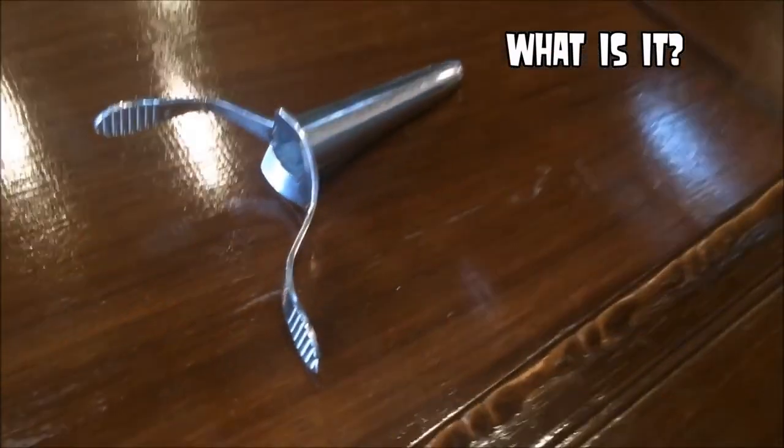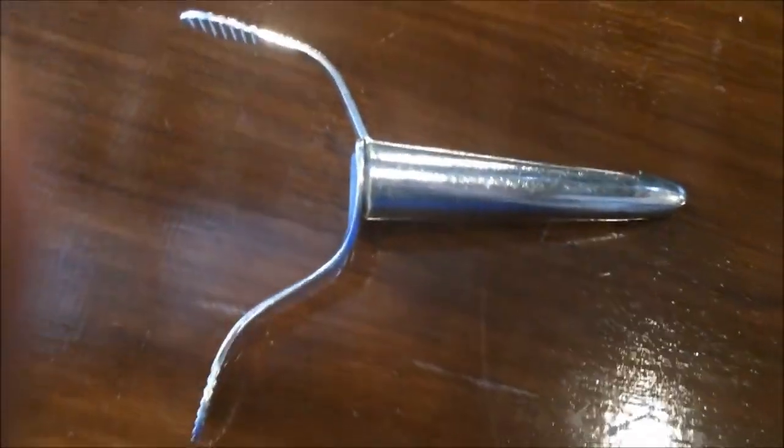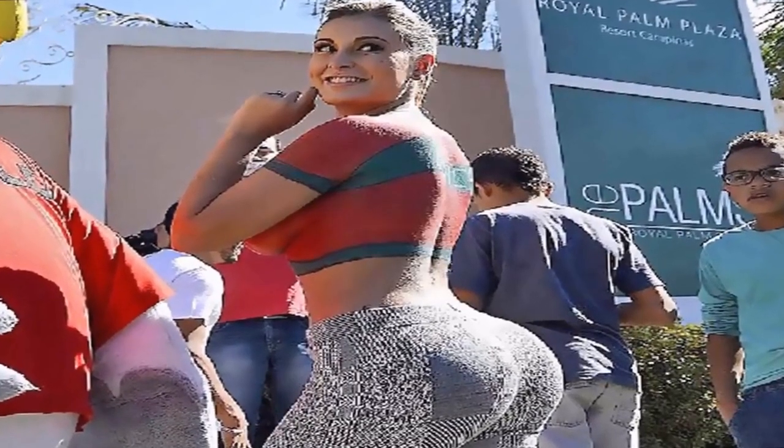This obscure medical device is inserted before something is snipped off. Anyone want to leave a comment with what type of surgery this is used for?